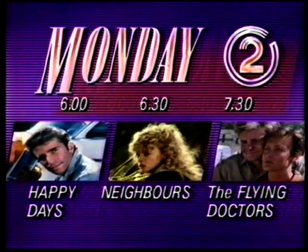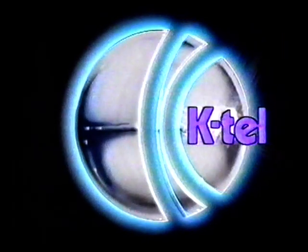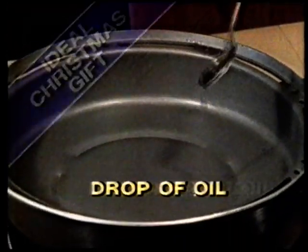Package Time Television, starting at six on channel two. New from K-Tel, introducing the revolutionary dry fry oven convection pan — a simple and powerful design giving crisp deep-fried goodness with just a drop of oil.